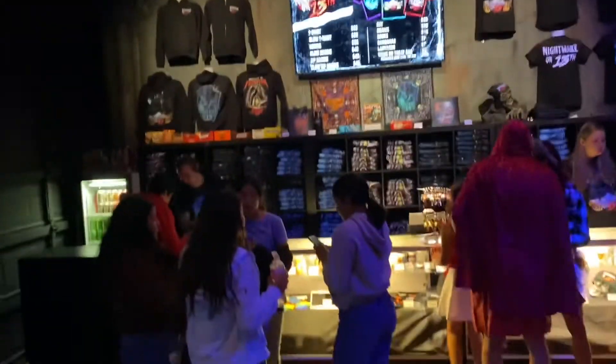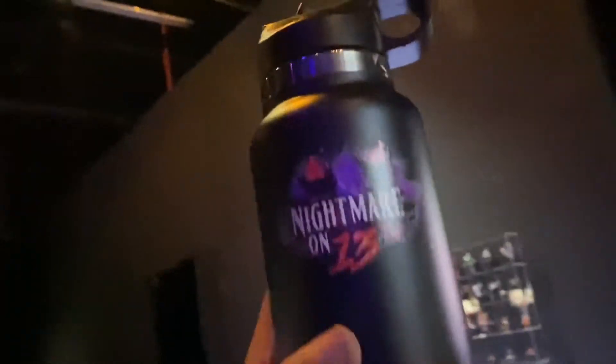That's the exit of the haunted house. This is the gift shop — it's really well laid out. And I got this cool water bottle.